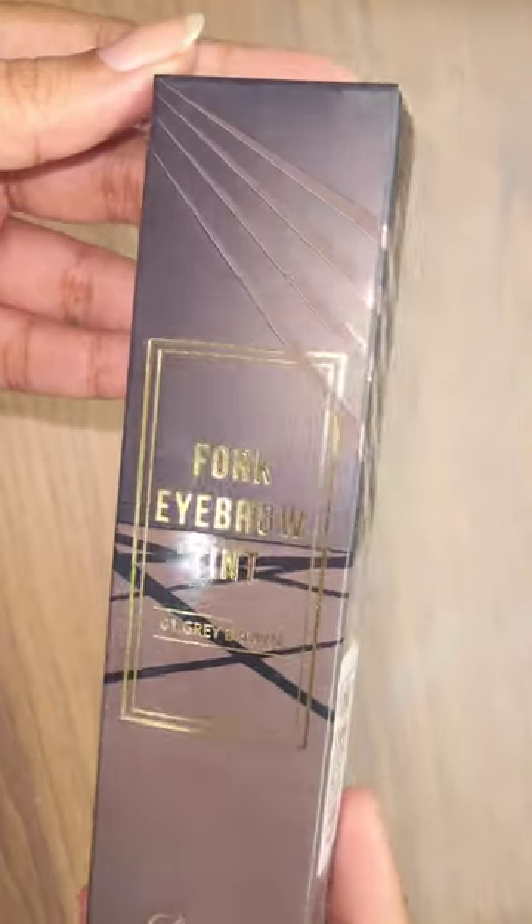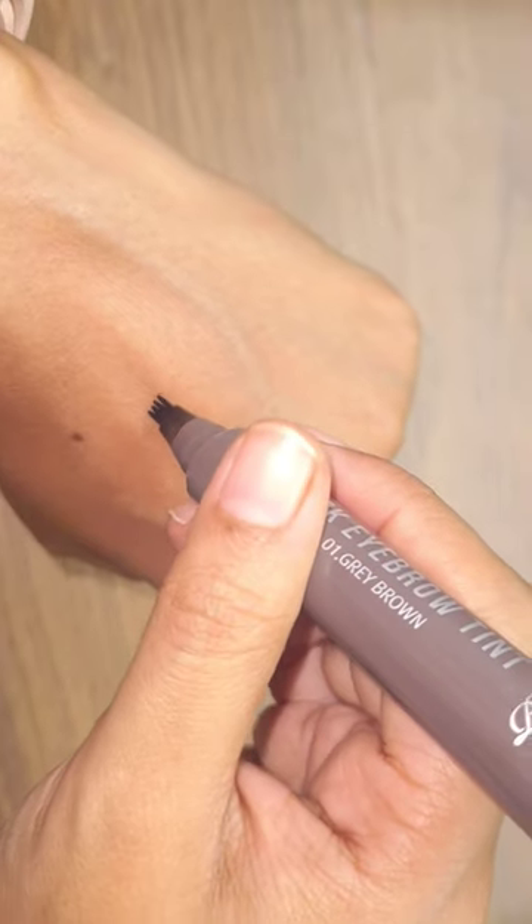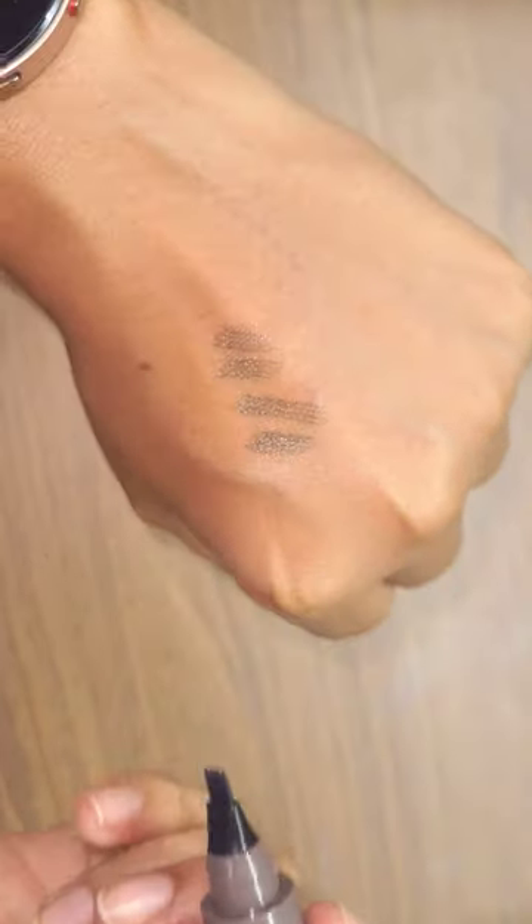Ryrie Fork Eyebrow is a popular eyebrow product that has gained recognition for its exceptional quality and natural-looking results. This product features a unique fork-tip applicator that allows for precise and effortless application.